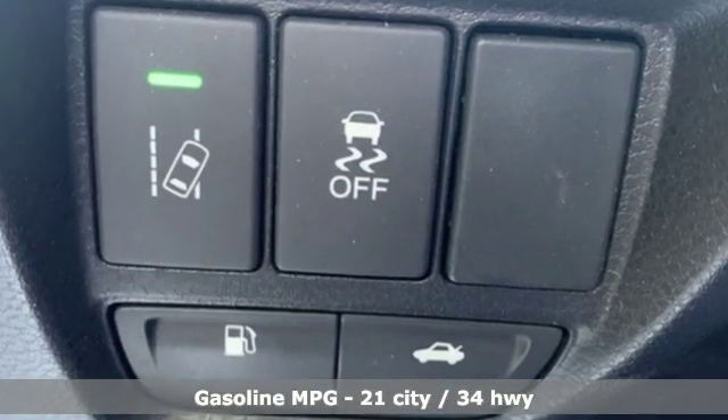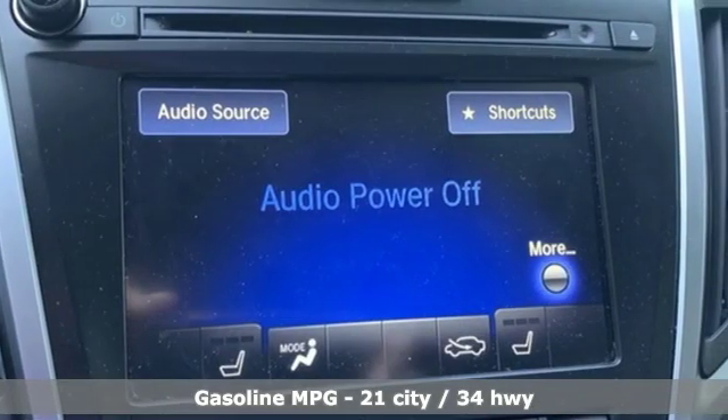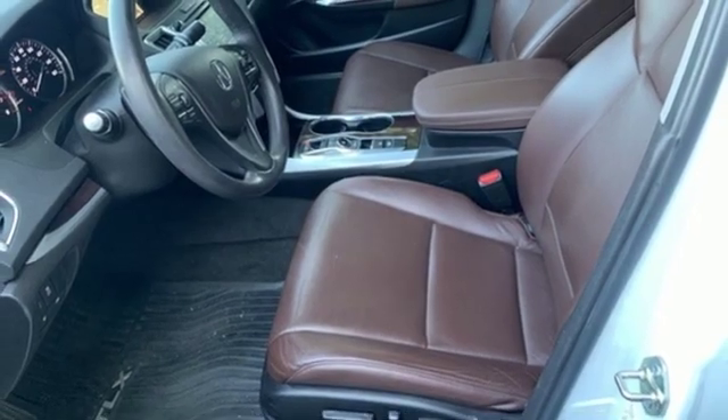External memory control, front heated leather bucket seats, power heated mirrors, power sliding and tilting sunroof, automatic transmission, all wheel steering.